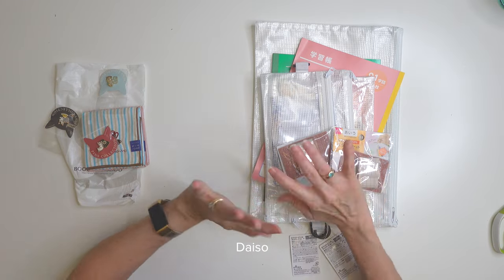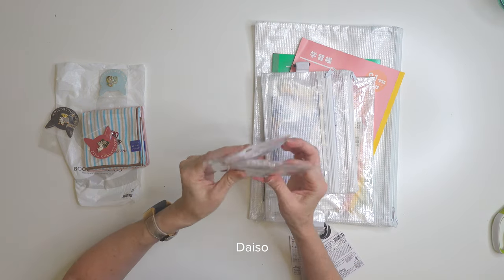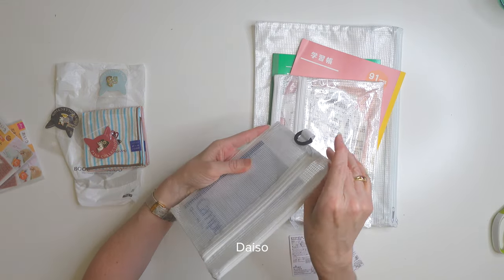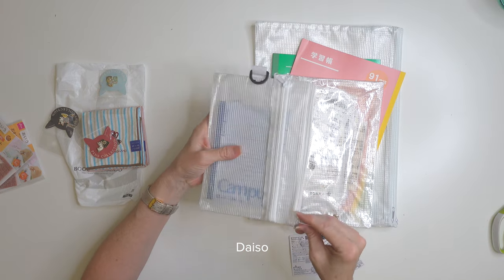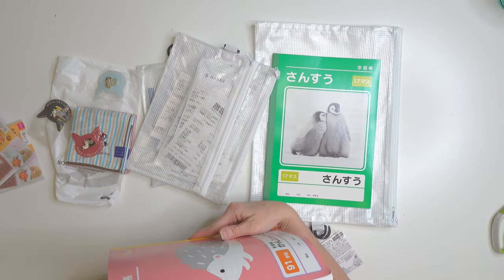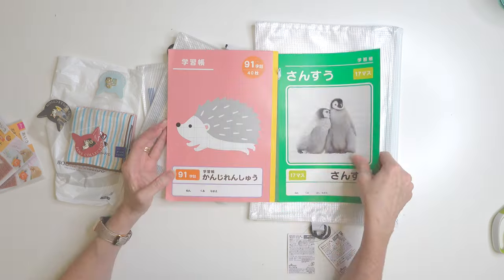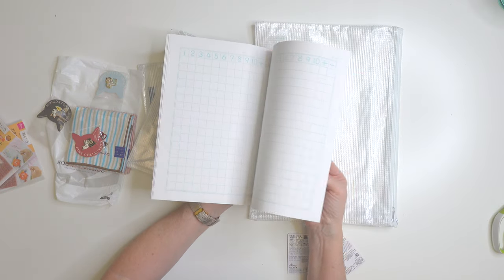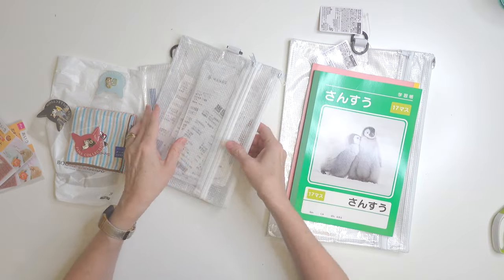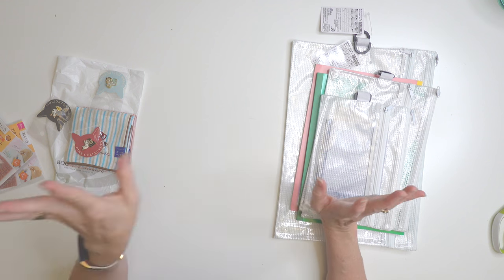Another store many people are familiar with is Daiso, which is like a dollar store but with nicer products. I bought two identical sets of Hiragana stamp kits — one for me and one for my daughter. I also got a lot of little clear zipper pouches for organization, some school notebooks that kids use to learn to write their characters, and two large zipper envelopes that fit A4 paper. Daiso also has tiny scissors, kitchen things — just everything like a dollar store would have.